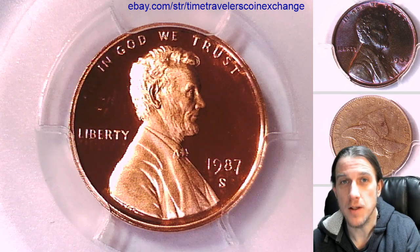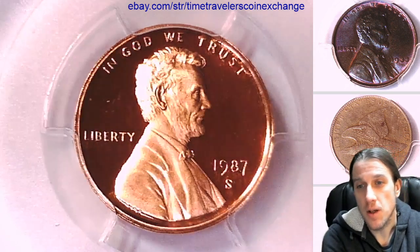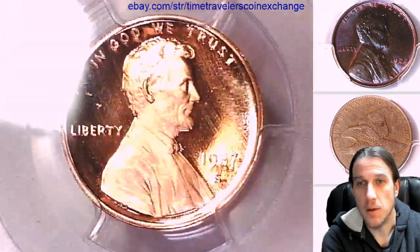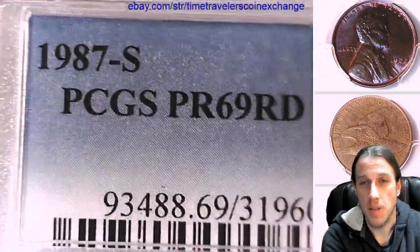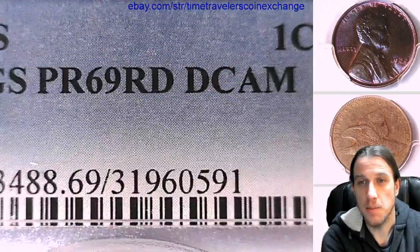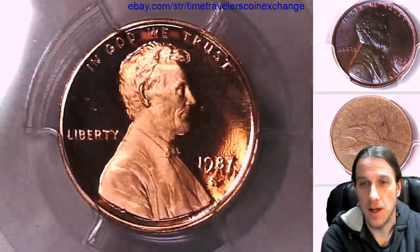Hello again everyone and welcome back to Time Traveler's Coin Exchange. The next coin we're going to look at is a 1987 S Lincoln Memorial Cent. It is a proof coin from the San Francisco Mint. This one has been graded by PCGS and they graded it proof 69 red, deep cameo. We'll take a look at the front and then we'll take a look at the reverse.